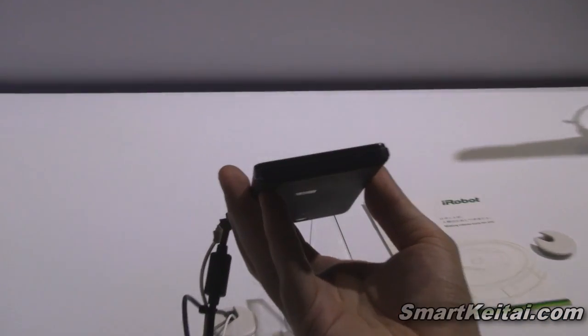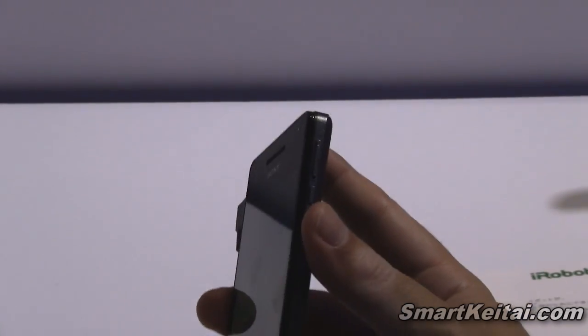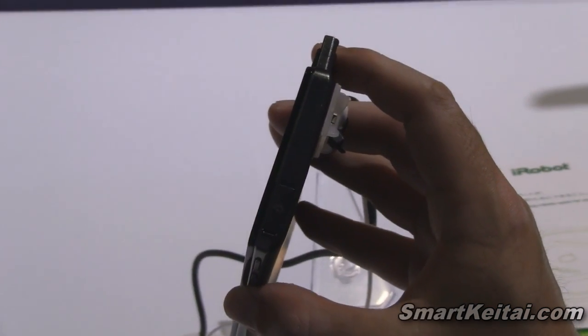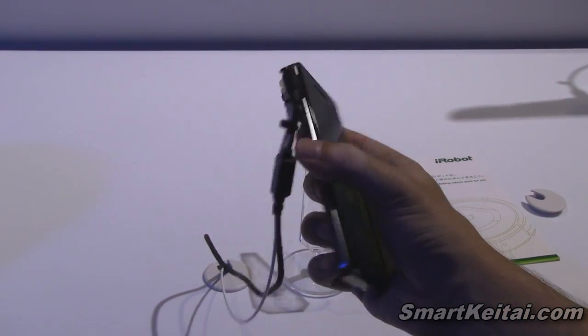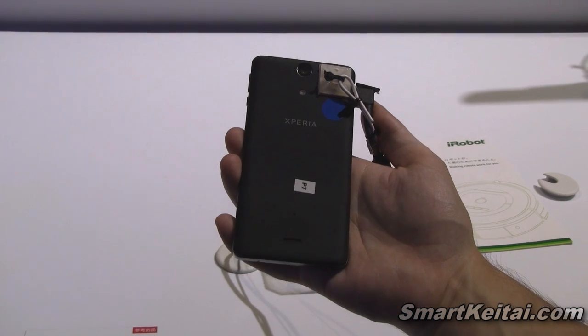Looking around the device — not much on the bottom, just a microphone. On the right side, we have our power button and volume up and down rocker. On the top, we have our 3.5 millimeter headphone jack. On the left side, we have our charging port. The back is fairly flush.